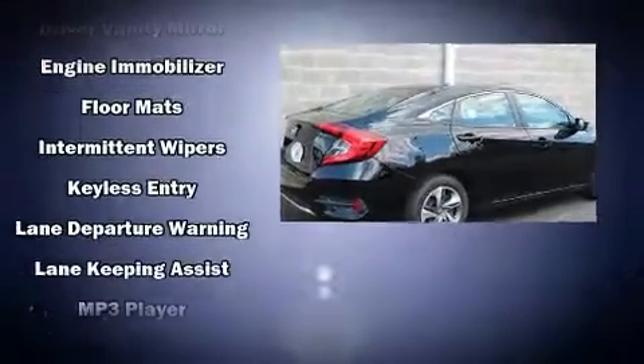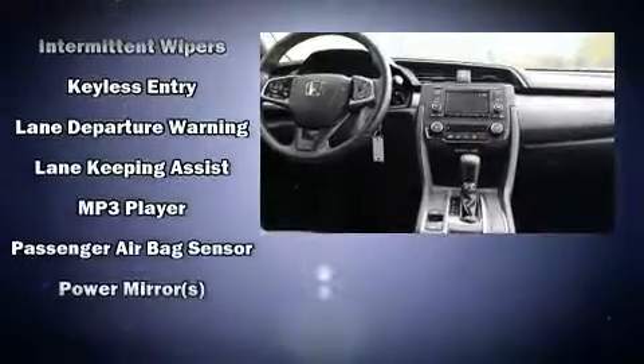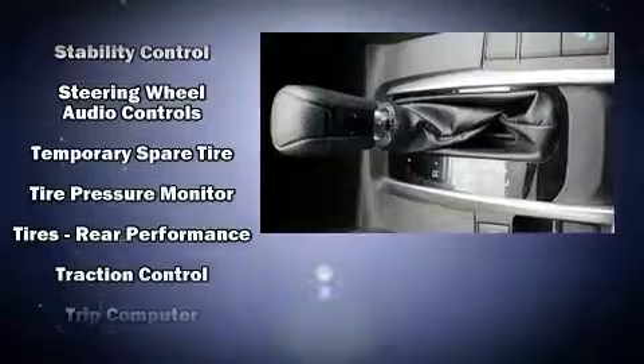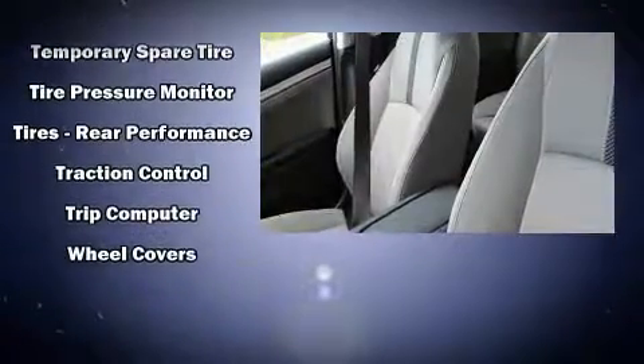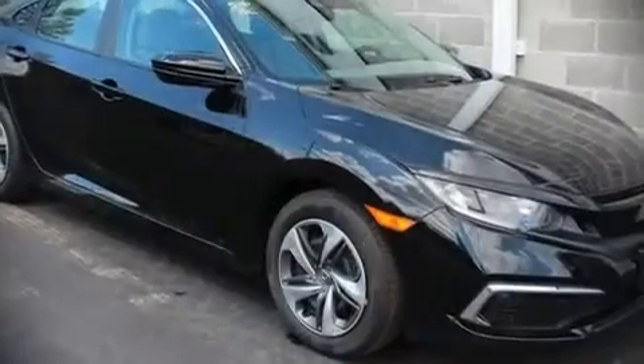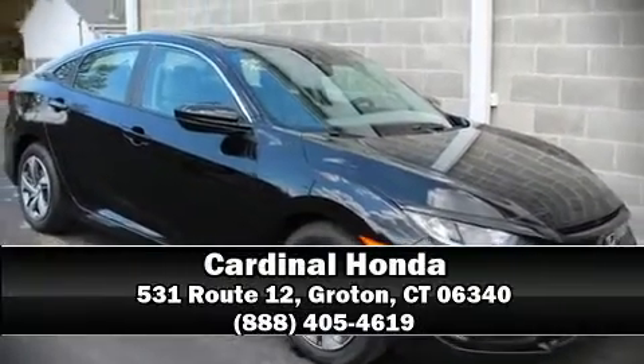Passengers are protected by various safety and security features including head curtain airbags, front side impact airbags, traction control, a panic alarm, and four-wheel disc brakes with ABS. Brake assist technology provides extra pressure when applying the brakes. Please don't hesitate to give us a call.